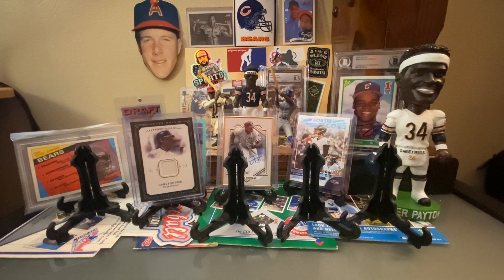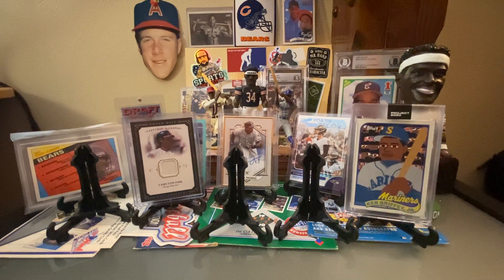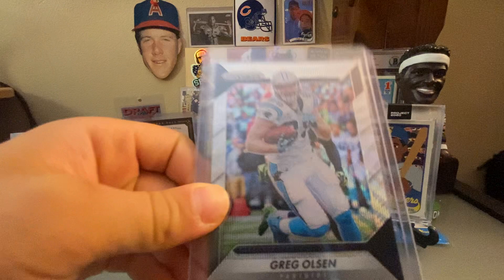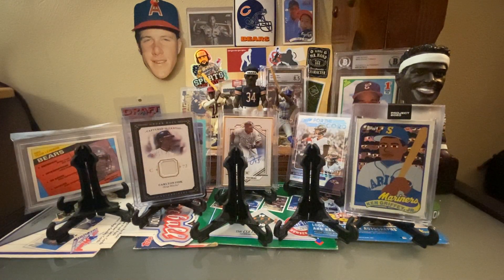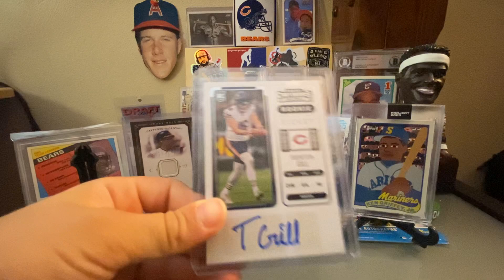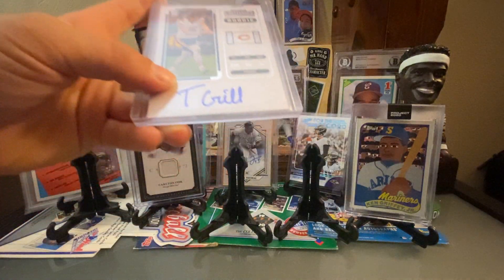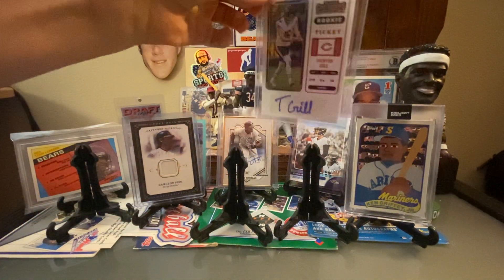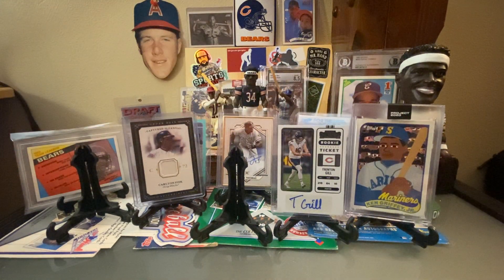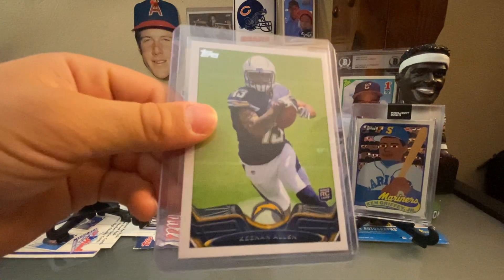Moving into Porter's stuff, starting out with some current or former Bears. A Greg Olsen Prism out of 149 — he kind of fits the Bears and announcer piece. And we were a little bittersweet about this next one: an autographed rookie auto of Trenton Gill, the punter. If you follow our channel, you know Porter loves special teams. Greg sent a text saying this was the card Porter was probably the most excited about receiving.